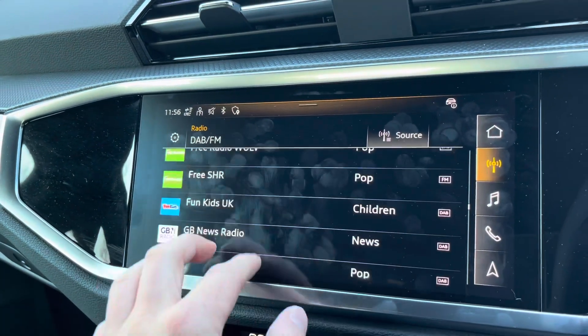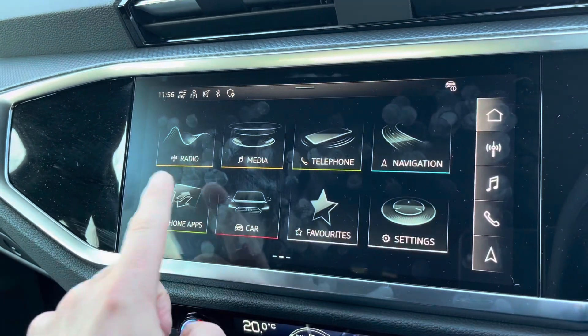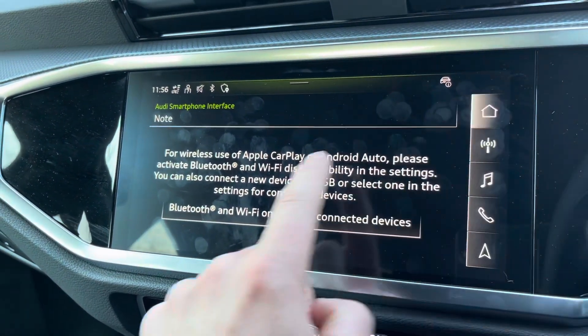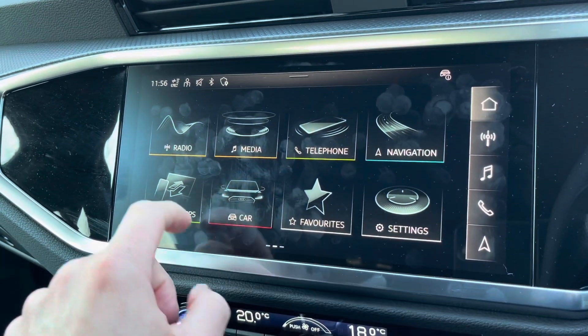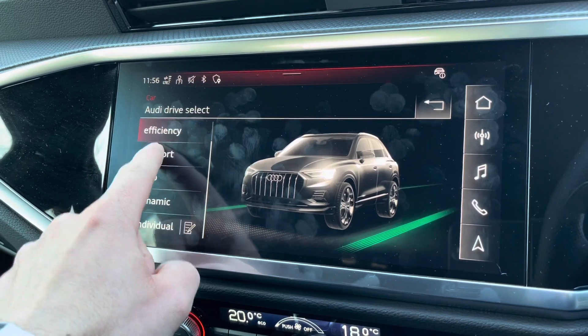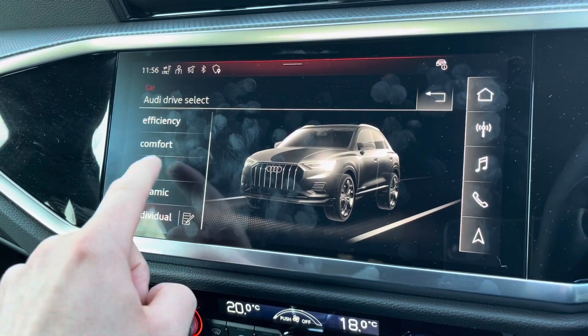You can select your soundtrack for your journey, and connect up to Apple CarPlay and Android Auto. Going to the car menu and Audi Drive Select, you can choose how you want the car to perform — such as the stiffness of the steering wheel and the thrust of the vehicle.